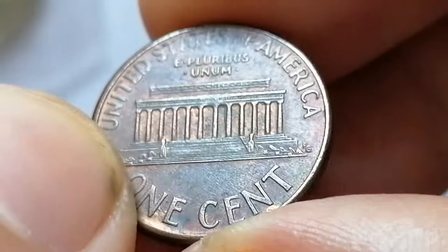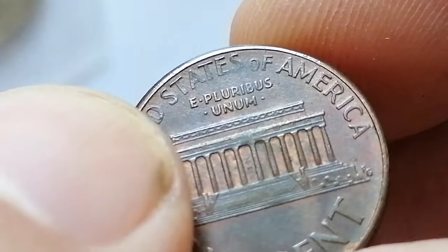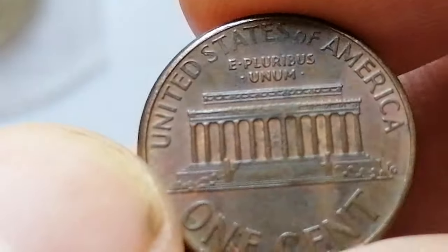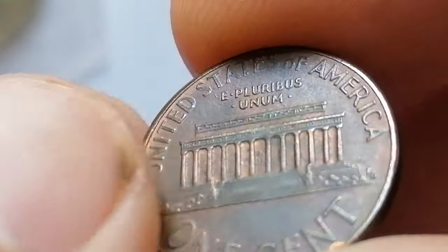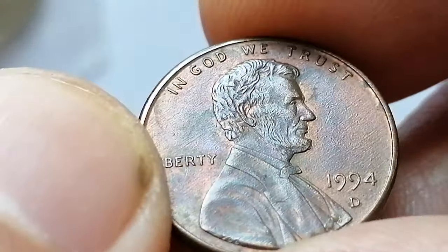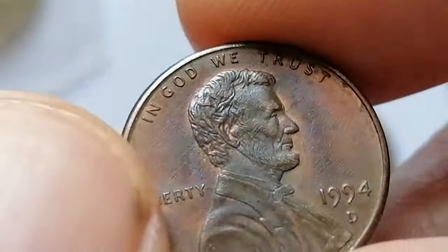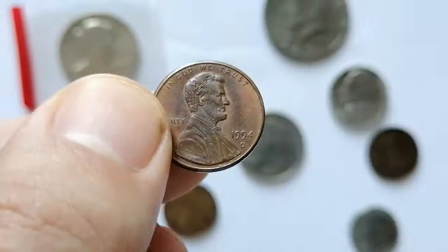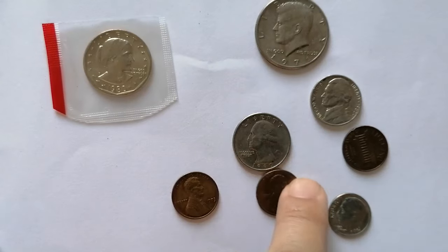Coins in higher grades with exceptional strike quality or notable features may fetch up to around 5 dollars. While not rare or particularly valuable, the 1994-D Lincoln cent is still collected by those completing sets or looking for well-preserved examples. One valuable specimen graded MS69 Red, a superb gem at the threshold of numismatic perfection, sold for over $5,000 at a GreatCollections auction.